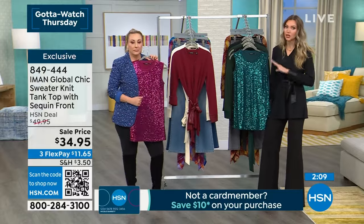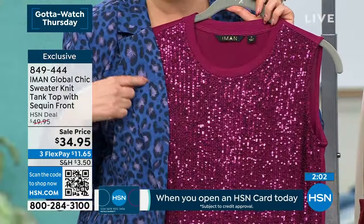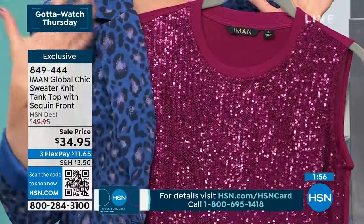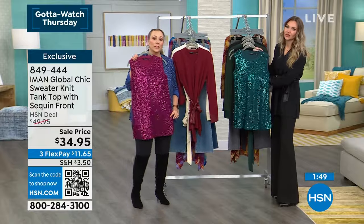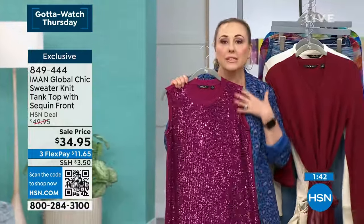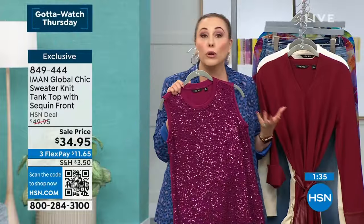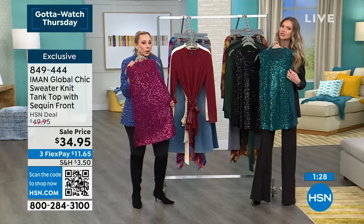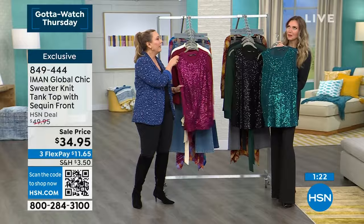Don't think sequins are only for holidays or special occasions — wear them anytime. There's a little pink in the sequins — great paired with the faux fur jacket we just showed. Iman wants you to up your fashion game without spending a fortune. This was $50, now $34.95. The length of 29 inches is great for wearing over leggings with jackets, blazers, jean jackets, or even a moto jacket.